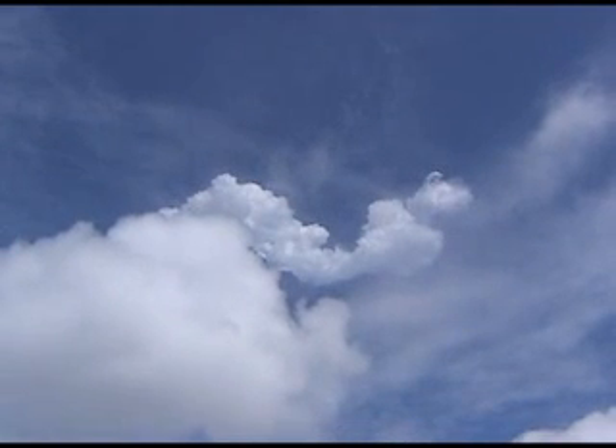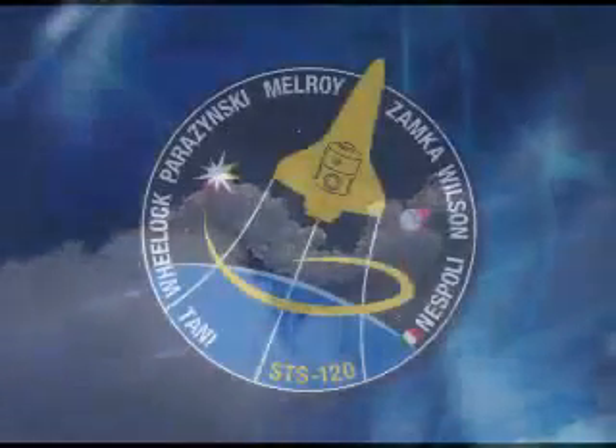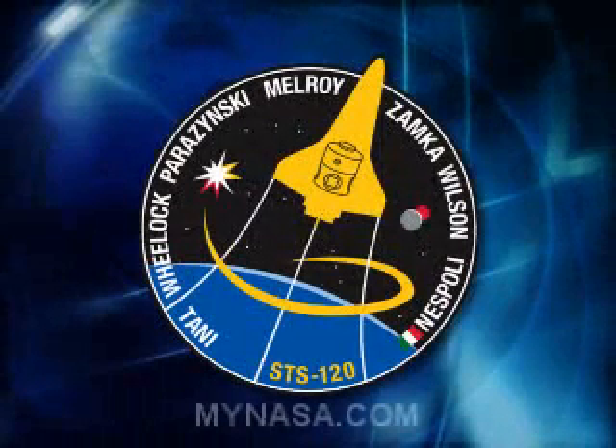Five minutes and 45 seconds into the flight, Discovery now at 280 miles altitude, 81 miles downrange from the Kennedy Space Center. Discovery, press to ACO, select interest. Press to ACO and select interest — acknowledged.